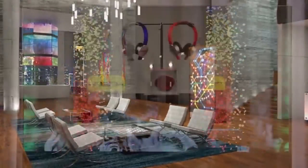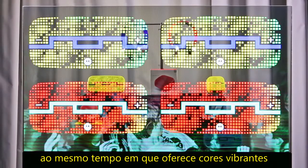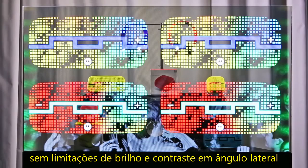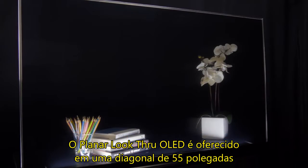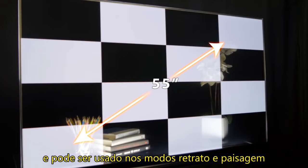Planar's unique approach maximizes transparency while delivering vibrant, eye-popping colors as well as wide viewing angles with no off-axis contrast or brightness limitations. The Planar Look-Through OLED display is offered in a 55-inch diagonal.